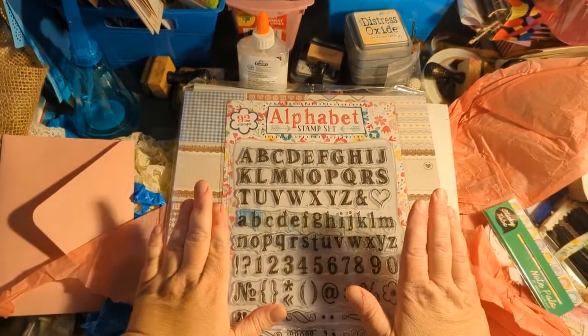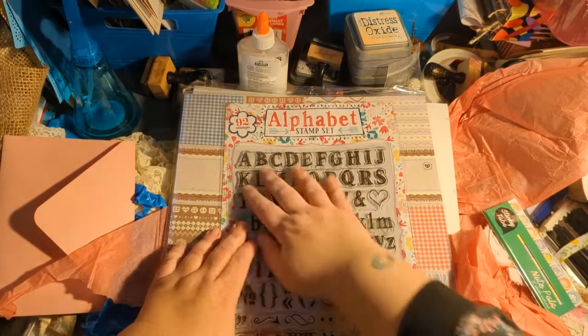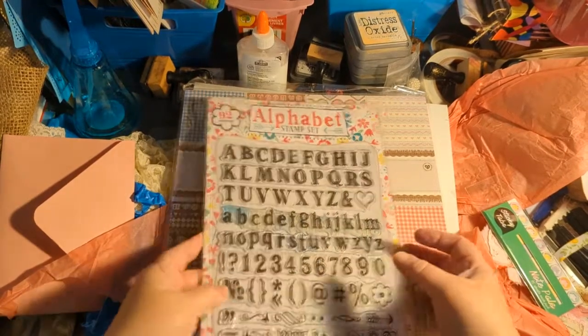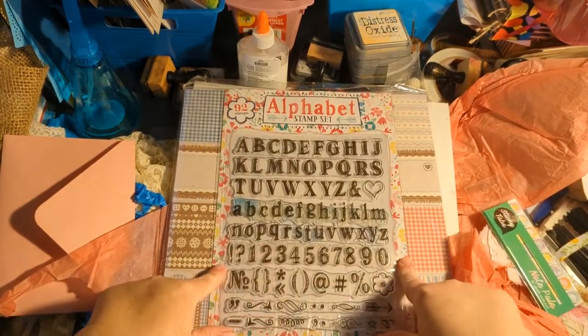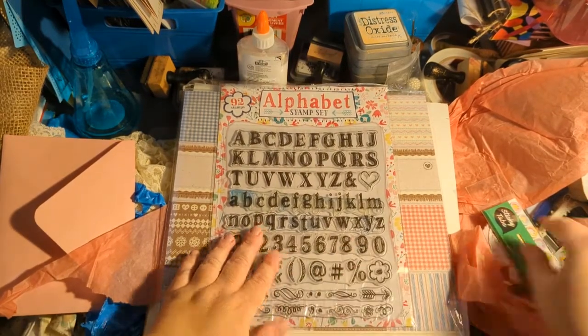Then awesome, awesome letter stamps! I have really tiny letter stamps but I don't have any letter stamps in these sizes, so I will definitely be using these. And it's got some fun little doodle stamps down here too — awesome!